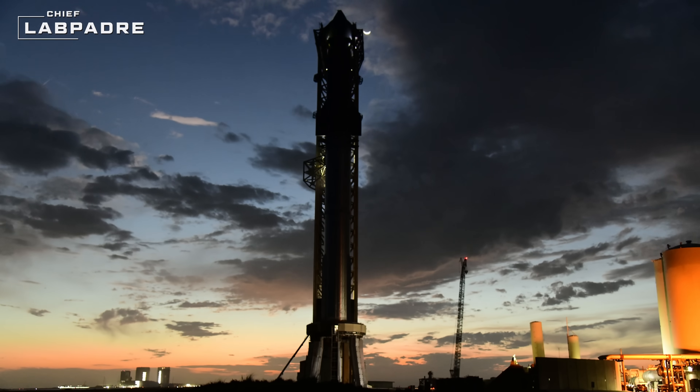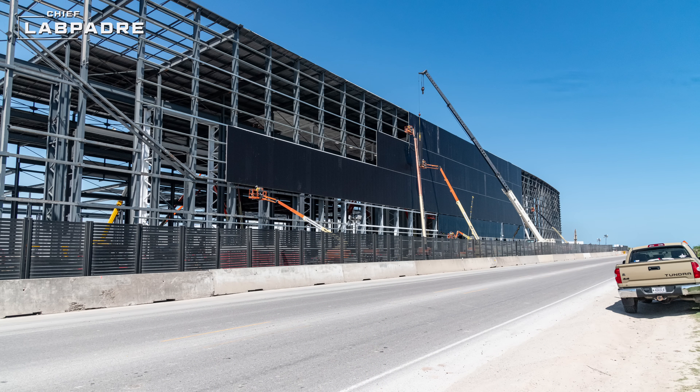This week at SpaceX was an exciting week to say the least. We saw new upgrades to Megabay, progress on Star Factory, and oh — this happened.